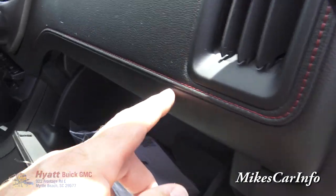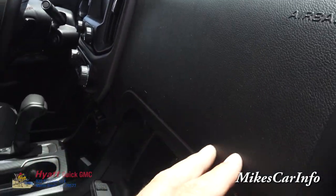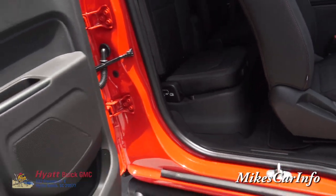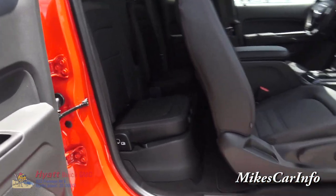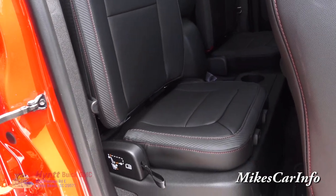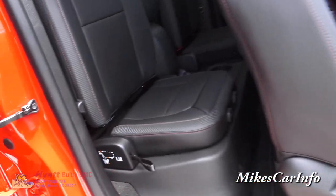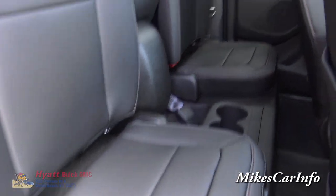There's the glove compartment with red stitching and soft leather-type material on the dash. This also opens up as a door, giving you plenty of room to access the front or the back. The back seats are kind of small — it is technically a four-door truck, but you have to open the front door before the back. The seats are mostly suited for small people or children.